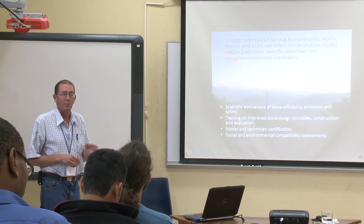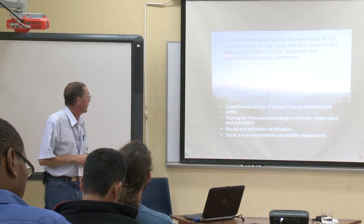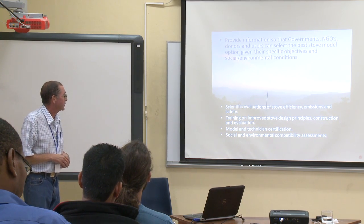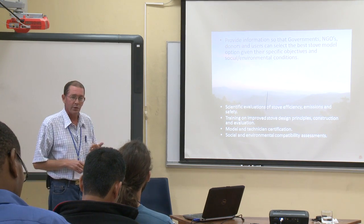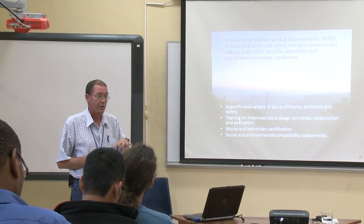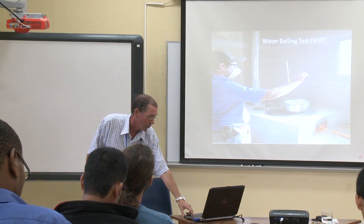We do evaluations of efficiency, emissions, and safety. We do a lot of training in the center, and we also do model and technician certification for Honduras and the social compatibility evaluation, which we'll talk about more shortly.